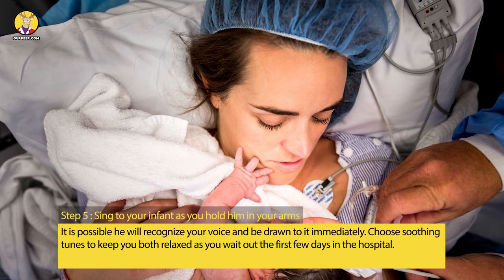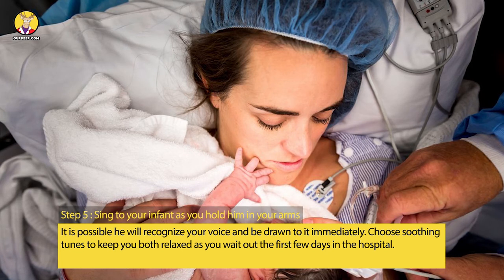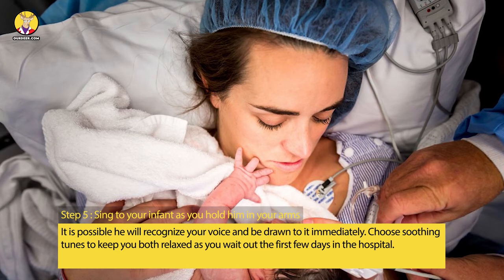Step 5: Sing to your infant as you hold him in your arms. It is possible he will recognize your voice and be drawn to it immediately. Choose soothing tunes to keep you both relaxed as you wait out the first few days in the hospital.